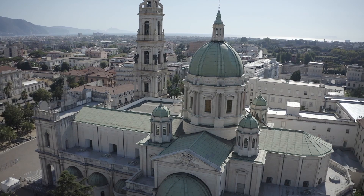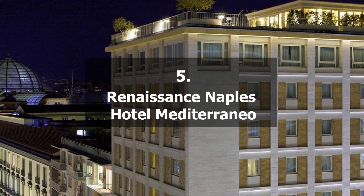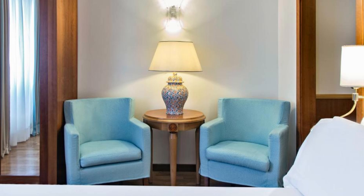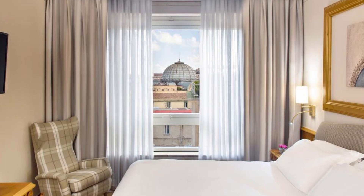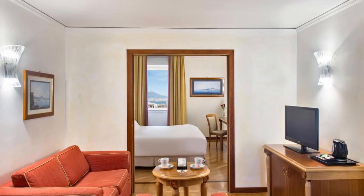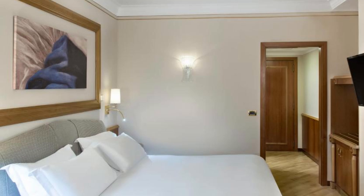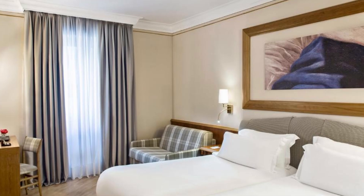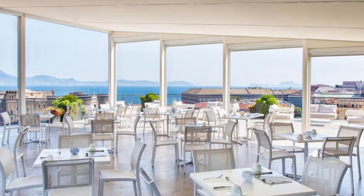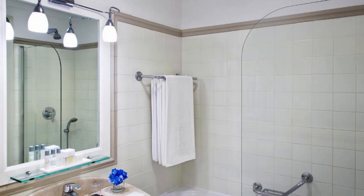Our choice number 5: Renaissance Naples Hotel Mediterraneo. From the rooftop terrace of this hotel, take in the view of Naples City Centre. This restored historic structure is situated in the heart of the city and enjoys a prime location in the business district and shopping centre. Relax in the hotel lobby or the spacious, modern guest rooms. Each room has an en-suite bathroom, a minibar, and a 42-inch flat-screen television. On the terrace, you may eat an American breakfast while taking in views of Mount Vesuvius. The Naples-based restaurant and bar serve both international and regional food.